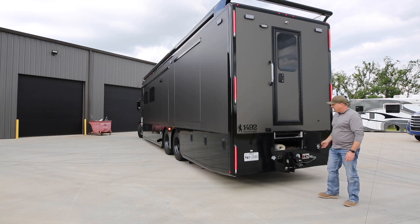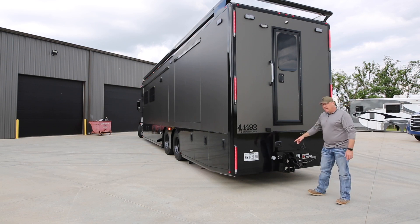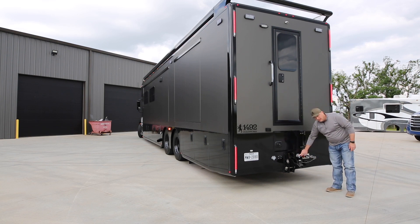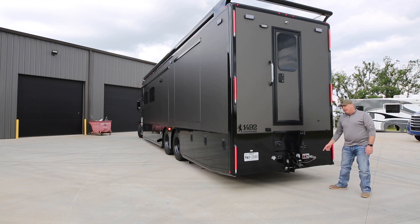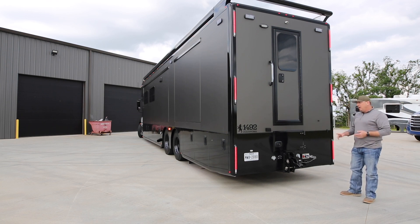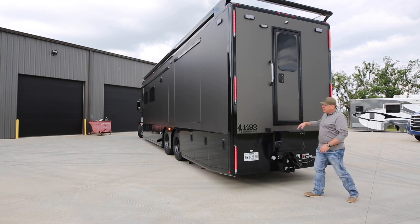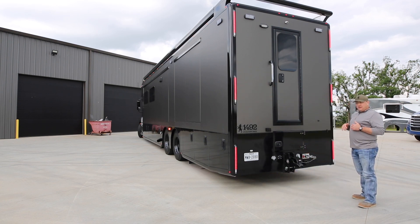At the rear: a 120-volt outlet by most entry doors in case you want to plug something in; the Voyager camera system for trailer connections; the 7-way RV and 7-way semi round, all standard; glad hands; and a 50-amp buddy plug optioned up on this coach — you can do 30 or 50 amp, but most people want the 50 amp. It's all fully fabricated with a smooth, clean look, rounded corners tying into the spoiler — it's a really good look.